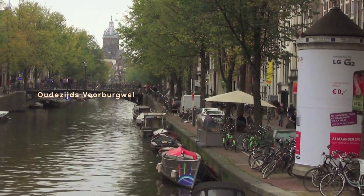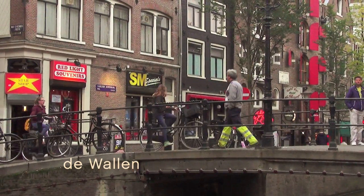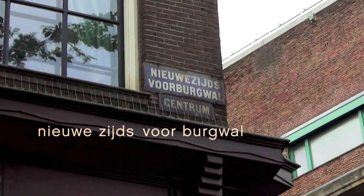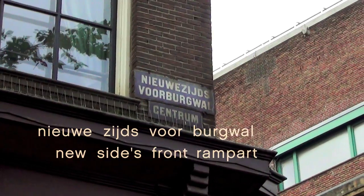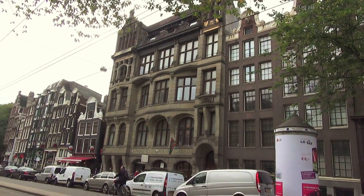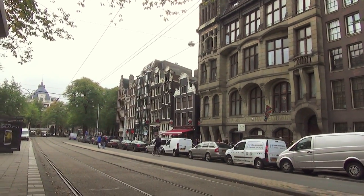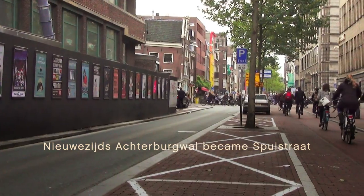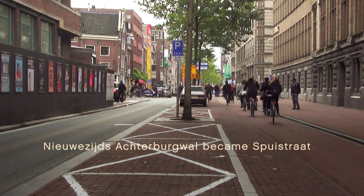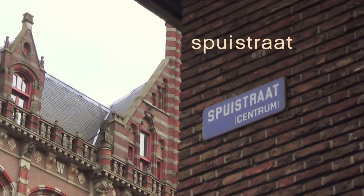This area is collectively known as de Wallen, and it's where the main red light district is situated. Back on the new side of town, we find the Nieuwezijds Voorburgwal, or the Nieuwendijk's Front Rampart. But this one is no longer a canal — they filled it in to make a traffic artery back in 1884. They also filled in the Nieuwezijds Achterburgwal, but this time they didn't even keep the name. They just call it the Spuistraat.